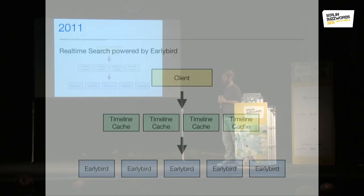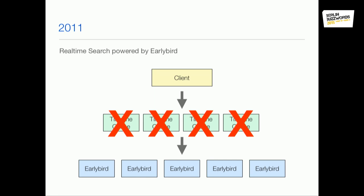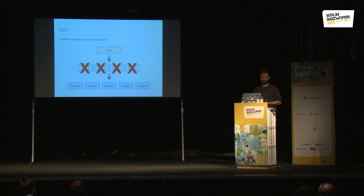We launched it, it worked, we had the timeline caches on top. Then a pretty sad day happened in 2011 — the earthquake in Japan. We saw a lot of traffic that day. Twitter is pretty popular in Japan, so a lot of people were tweeting about it and searching for safe spots. Everything was falling apart — I think we were seeing 10x traffic. The timeline caches started to completely fail and were overloaded. We couldn't fix them and didn't know what to do. So we made the decision to just turn them off, and the whole system completely recovered — it turned out that EarlyBird was actually faster than the caches.